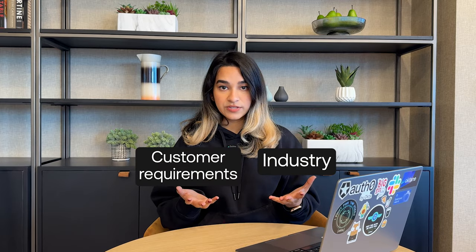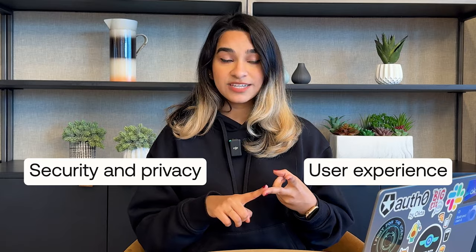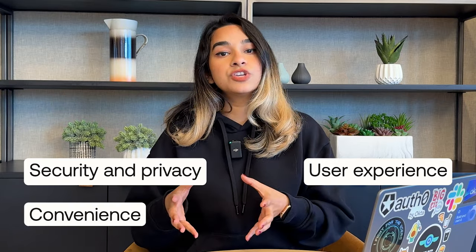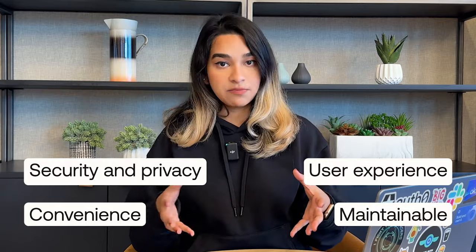Depending on your industry and customer requirements, you'll need to optimize your identity flow for security and privacy, user experience, and in most cases even convenience, while also making sure that your product can easily be updated and maintained. Will the solution support you today, tomorrow, and in the future? Can the solution quickly adapt and scale to your needs?